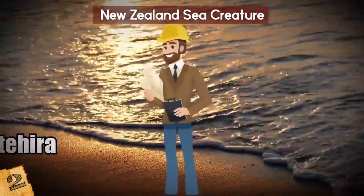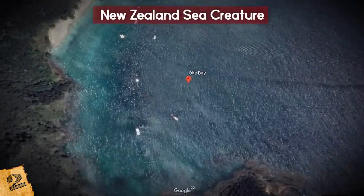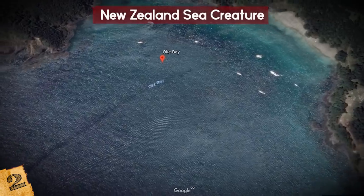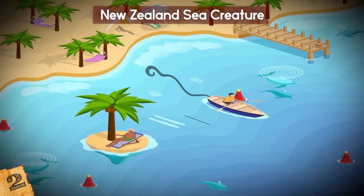New Zealand Sea Creature. In late 2014, an engineer named Peta Whitehira spotted a giant mystery sea creature off New Zealand's famous Hawke's Bay, located along the east coast of the North Island, using Google Earth. It looked like a long dark line in the water, like a snake following a boat.